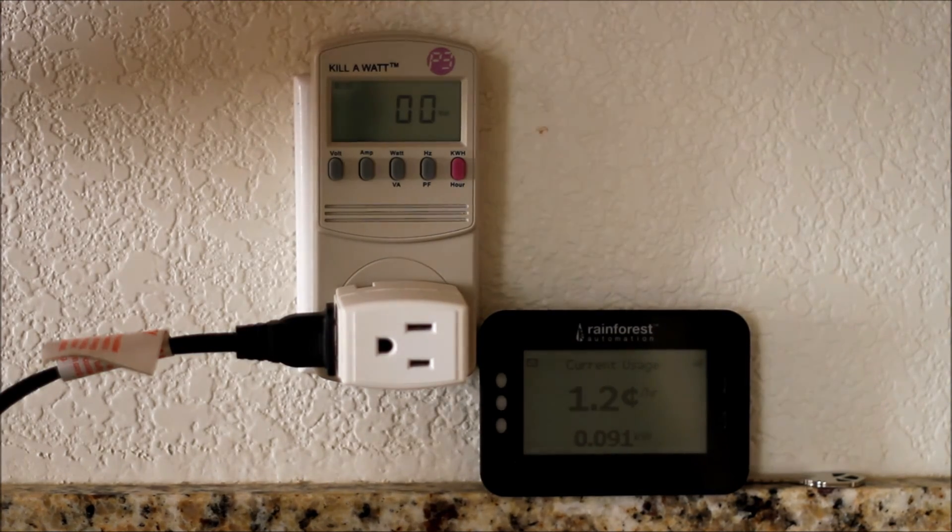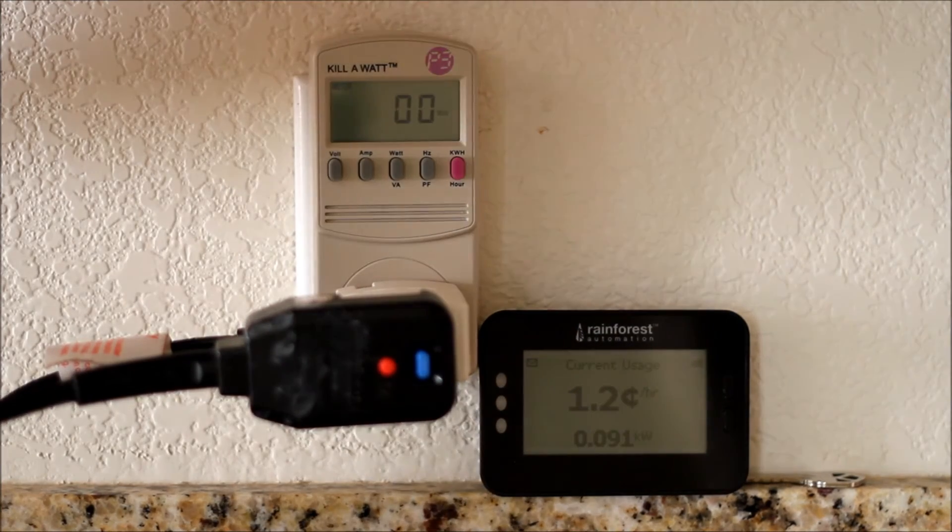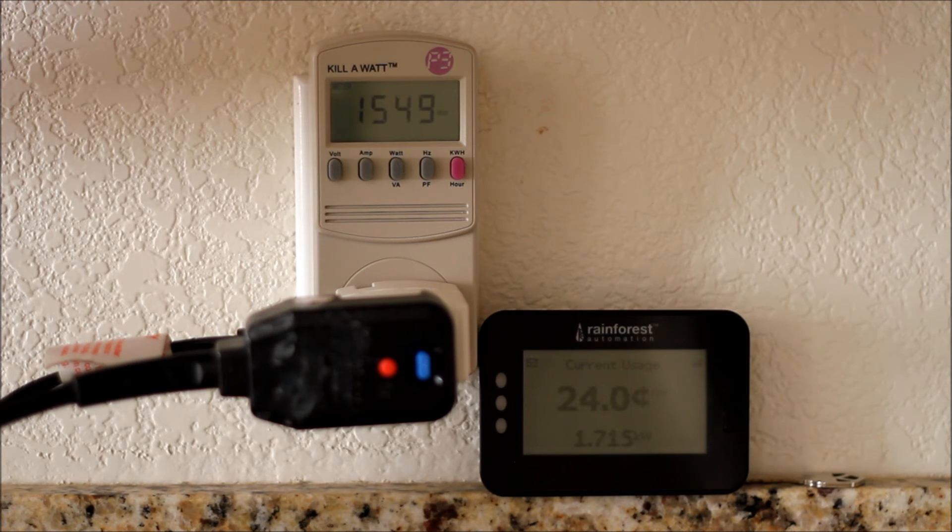I'll try it again with the hair dryer to see how that works. Turning it back on high — about 1550 on the kilowatt and more like 1600 on the Rainforest display. I'm not sure if this is the power meter over-reporting or the kilowatt under-reporting. Hopefully it's the kilowatt under-reporting so I'm not being charged for more than I'm actually using, but nothing's quite perfect.